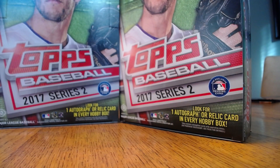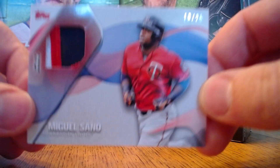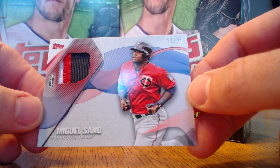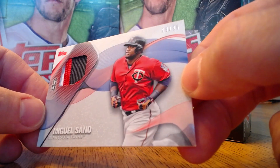Then the big relic of the break — we're going back to Miguel Sano again, but this time it's a patch, numbered 19 of 25. And of course, I'm a Twins fan and collector, so this is my favorite card of the whole break. Just a beautiful patch.